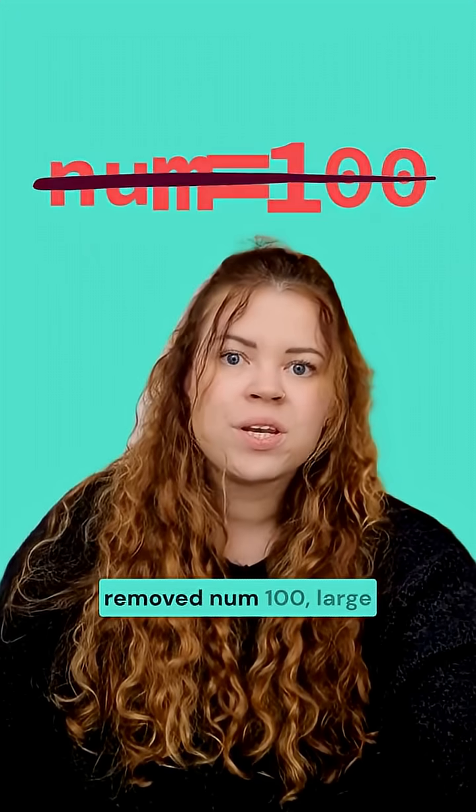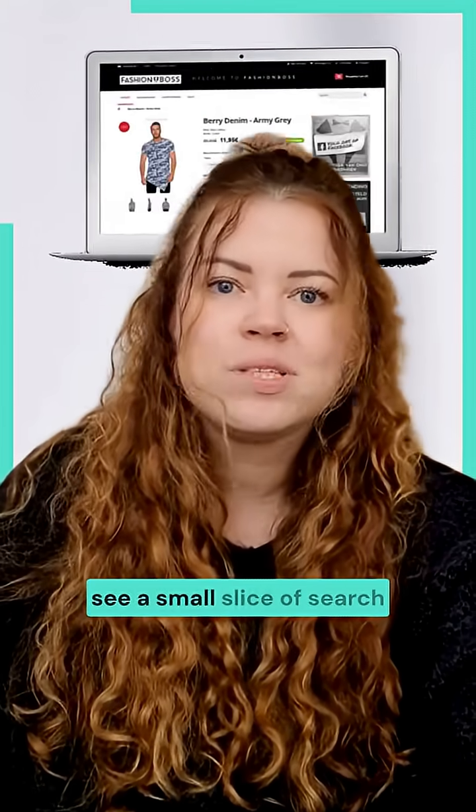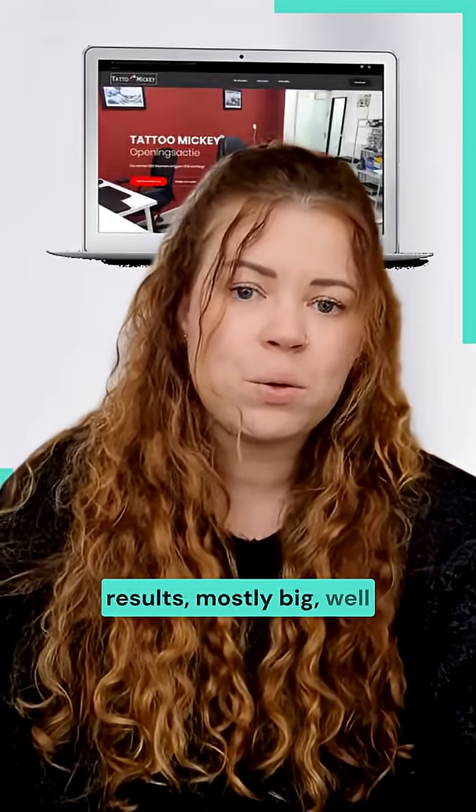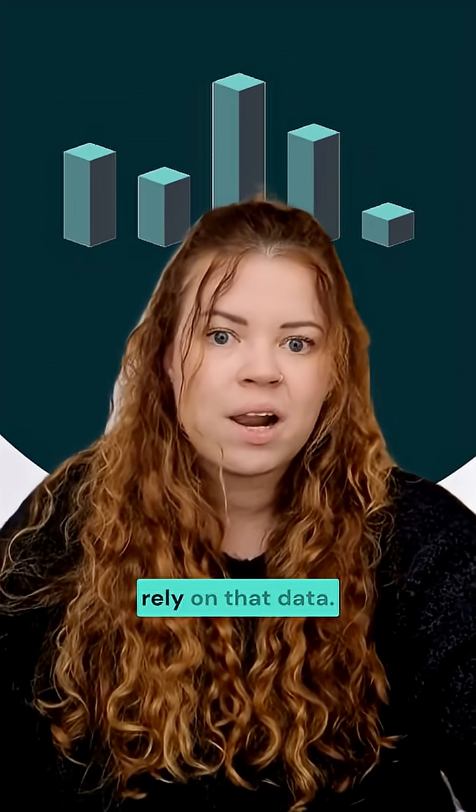Now that Google has removed NUM100, large-scale SERP scraping has basically broken. That means SEO tools can only see a small slice of search results, mostly big, well-established websites. Smaller websites are now less visible to the systems tracking rankings and to AI models that rely on that data.